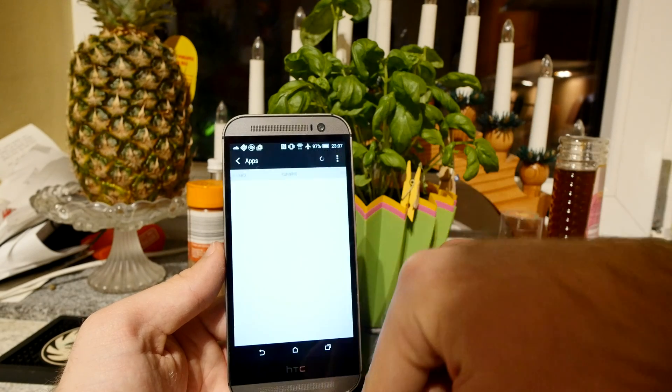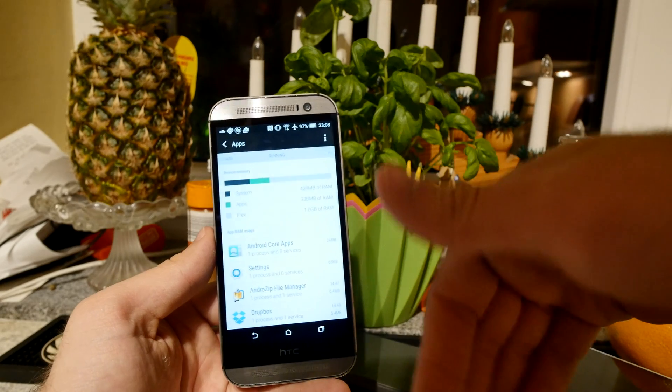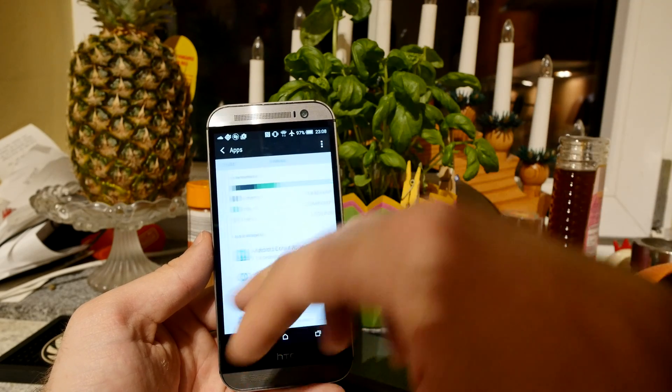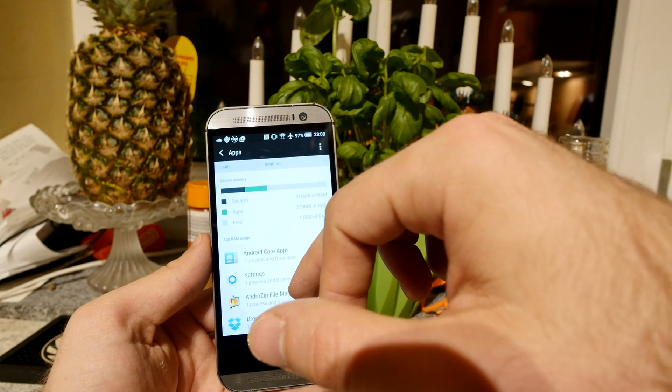There's also a Running Apps feature accessible from the system menu in settings. You can browse to it through settings or access it quickly here, and it shows you right away how much RAM each app is using.